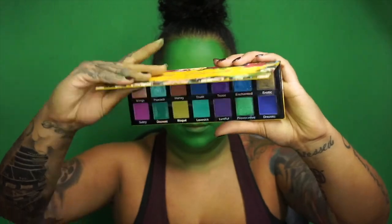Now that we are turning green — green elixir — I'm going to start adding depth and contour and all that good stuff, using Exotic Peacock in Discreet.